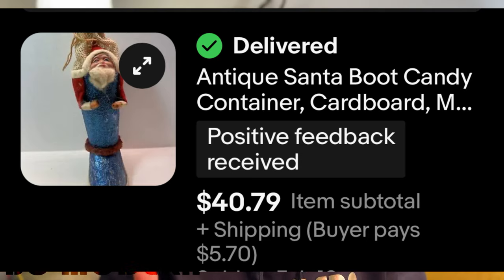First up — vintage Christmas. That's one of the things I think you can sell year round. When I saw this vintage candy container, I knew it was worth looking at. The reason I was drawn to it was the celluloid face. If you see older Christmas items with the face being a different material — whether it's bisque, celluloid, or similar — take a closer look. I sold this piece for $40.79.